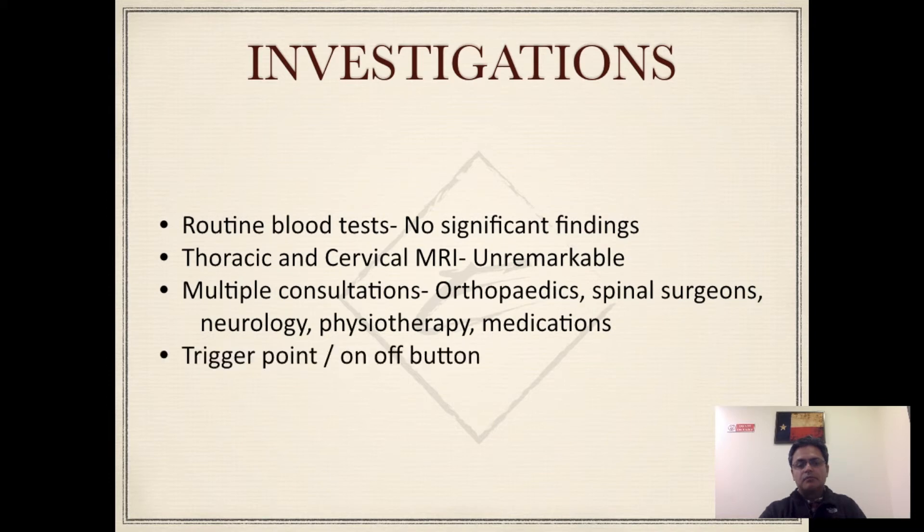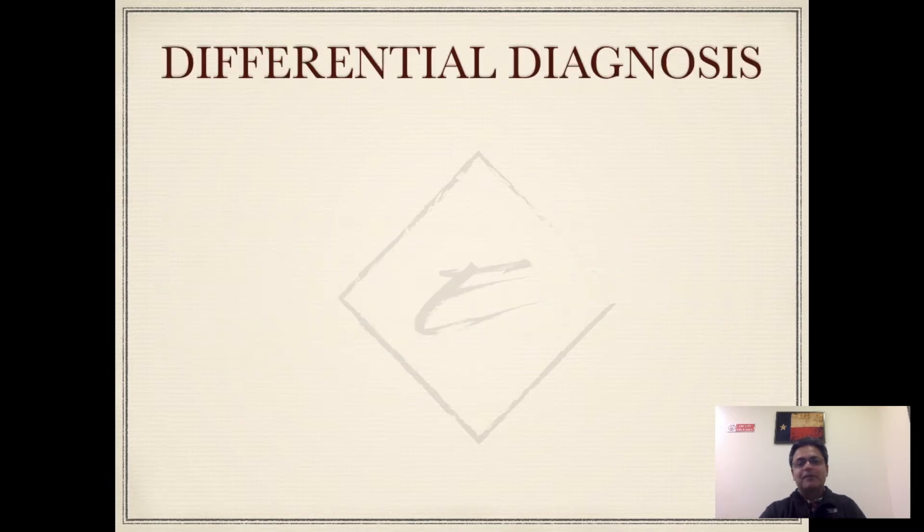The slightly odd thing about his history was that he used to say there's a spot in the back on the left-hand side close to the scapula which, when pressed, gives him pain relief. His two children used to play with this spot and they called it 'daddy's on and off button' — something which I've remembered for a very long time.